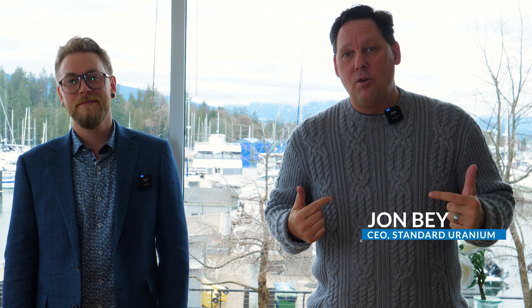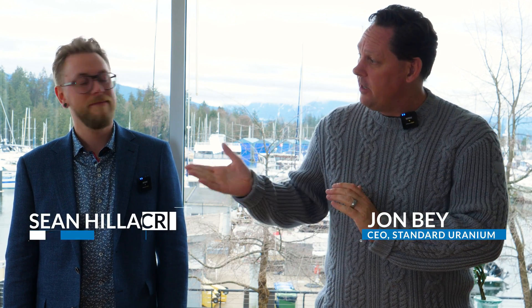Hey everybody, it's John Bae, CEO of Standard Uranium. Today I'm here with Sean Halecker, VP of Exploration. We're going to be talking about today's news release, discussing the results that came out from the Davidson River Summer Drill Program and some of the samples coming out of Sundog.